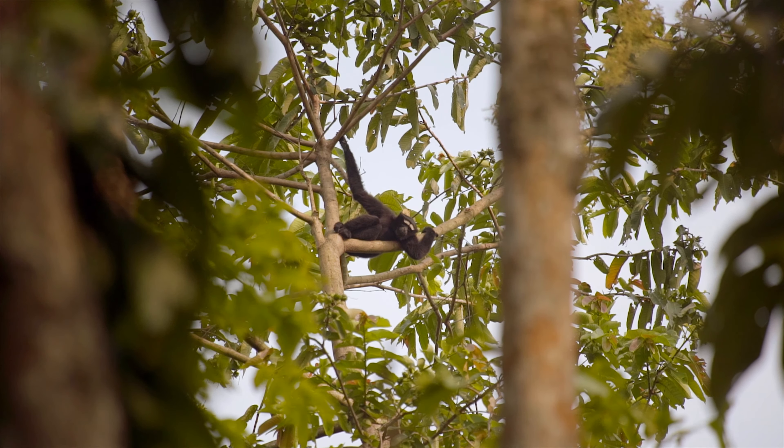Over the last 30 to 40 years, the Western Hoolock Gibbon numbers have decreased from 100,000 to just 5,000 individuals. The Western Hoolock Gibbon now depends entirely on human action for its survival.